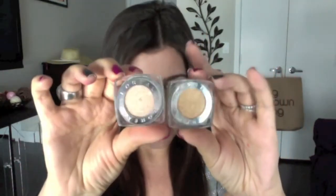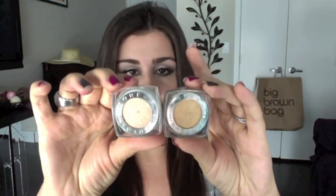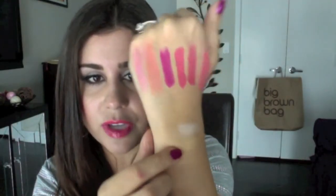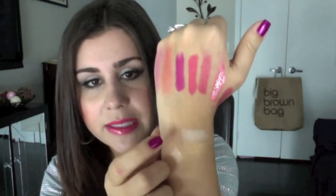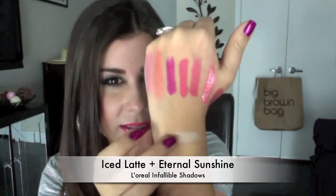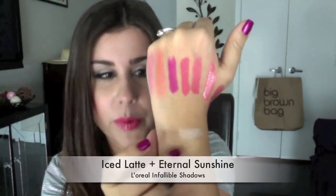I picked up two of the L'Oreal Infallible shadows — the lighter ones. This is Ice Latte and on the bottom is Eternal Sunshine. They're both gorgeous, just really soft. Ice Latte shows up a little bit more, but they're both beautiful. I love the quality of the Infallibles — I can't say enough good things about them for $10. I think they're amazing.